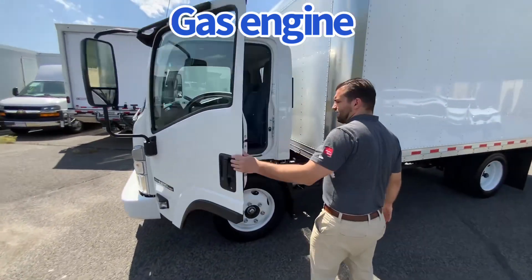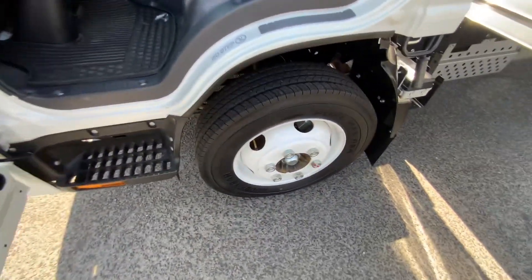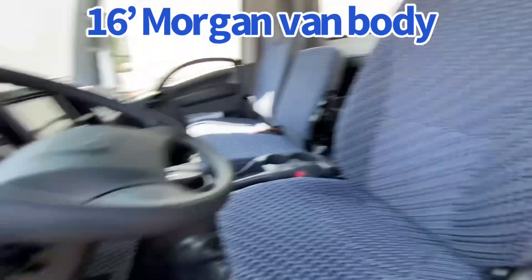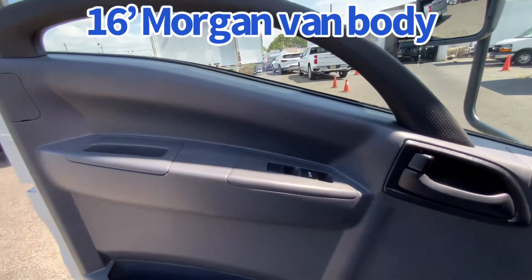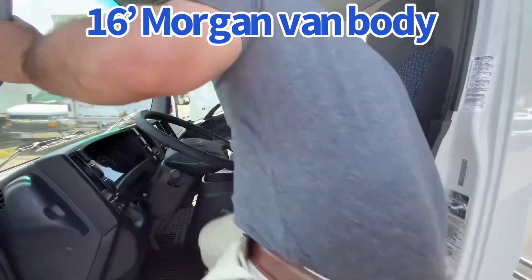Three-man cab, 85-inch door opening, self-concealed step, 19-inch tires, rubber floor mats with a blue and gray pattern, tilt and telescopic wheel, power windows, door locks, heated mirrors. The middle seat folds down and acts as a workbench, which I'm going to show you here.